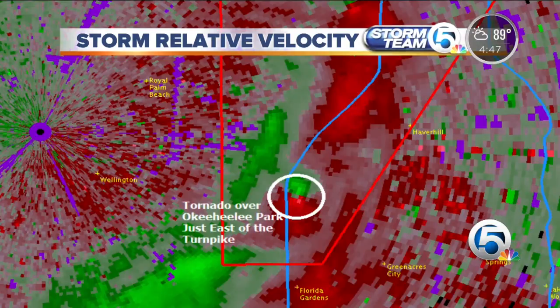I'm going to go over one tool called storm relative velocity. This is how we look at the winds within each storm cell — it tells us where the wind direction is and how strong those winds are. We're looking at greens and reds, and this is relative to the radar: greens are going towards the radar, reds are going away from the radar.